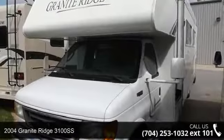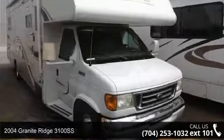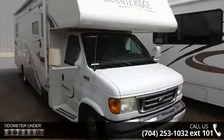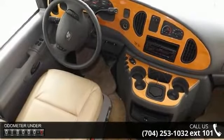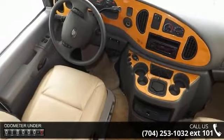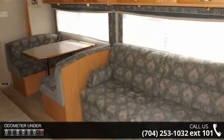Travel in style with this 2004 Granite Ridge 3100 SS. For those looking for a feature-packed motorhome, look no further. Here we have the standard for style, quality, and driver comfort in Class C RVs. This unit is equipped for short trips or lengthy vacations.